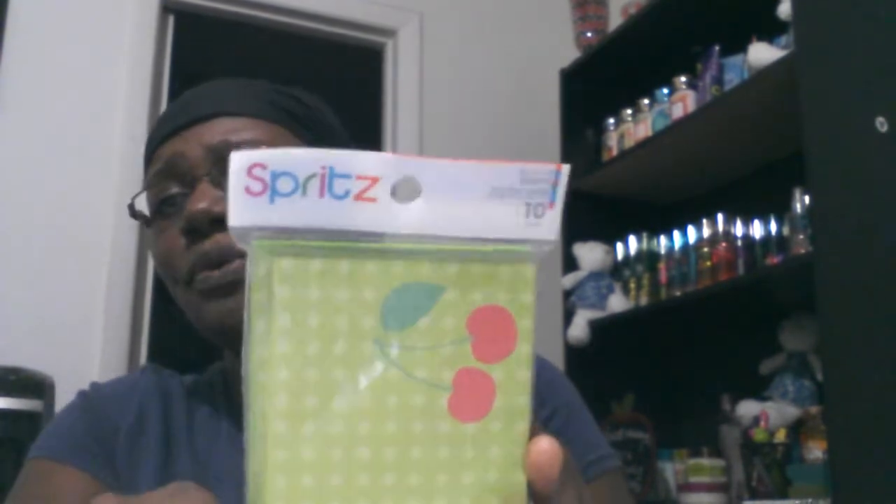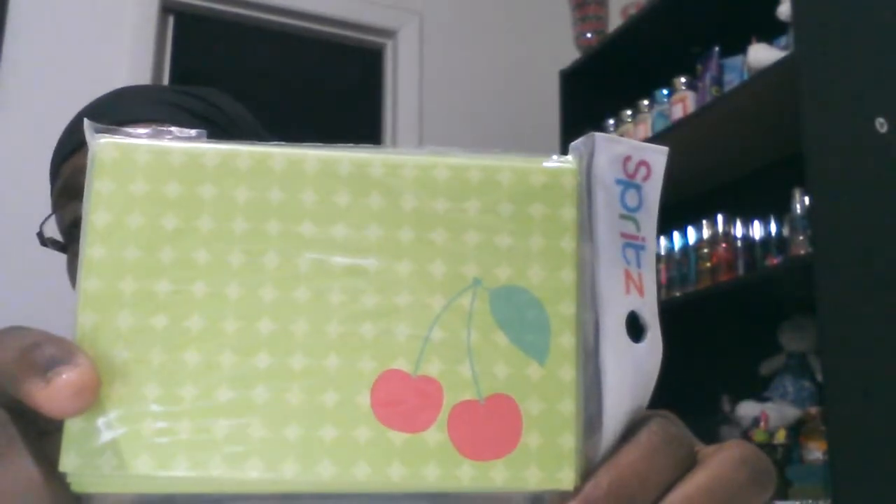Excuse my voice — it's been going in and out and feels kind of raspy because I've been doing a lot of screaming, laughing, and joking, so my voice is almost shot. I also have another set of gift card tags by Spritz. This one is cute — a little cherry right there, green and white, very spring/summer colors. I like that, and it's not too girly.